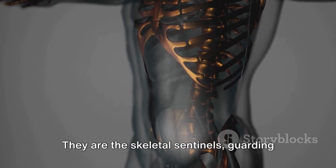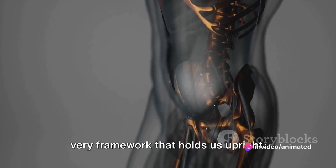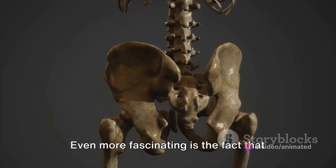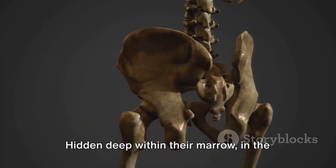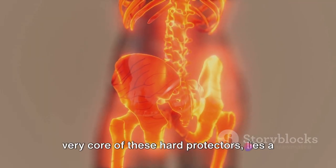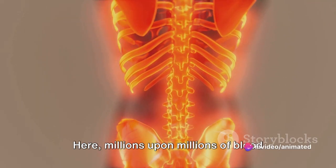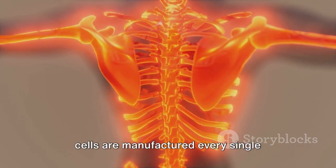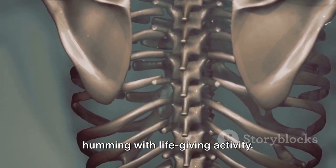They are the skeletal sentinels, guarding the soft tissues and organs, providing the very framework that holds us upright. Even more fascinating is the fact that they are also the nurseries of life-giving blood cells. Hidden deep within their marrow, in the very core of these hard protectors, lies a ceaseless production line where millions upon millions of blood cells are manufactured every single second, like an industrious factory humming with life-giving activity.